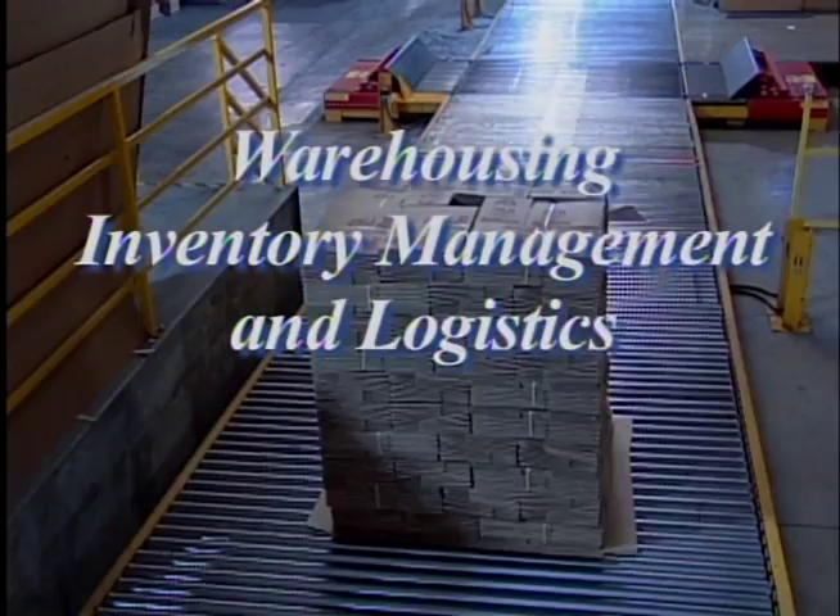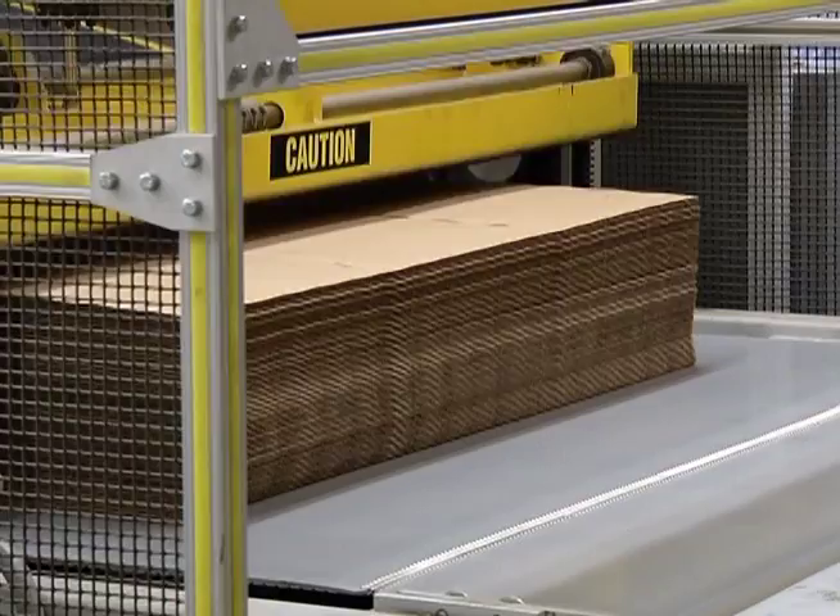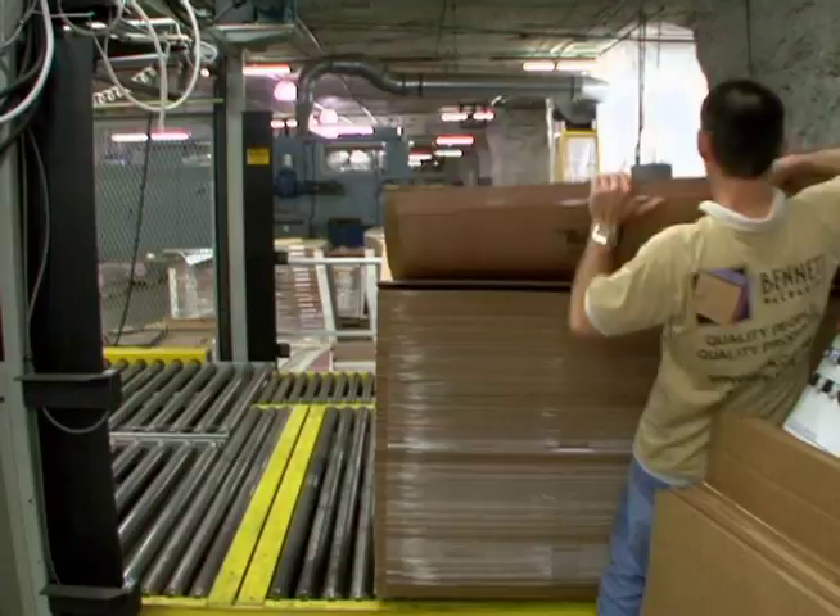First, we can accommodate fast order turnaround, which reduces or totally eliminates the need for customers to stock corrugated products, like shipping containers or retail packaging, at their own facility.